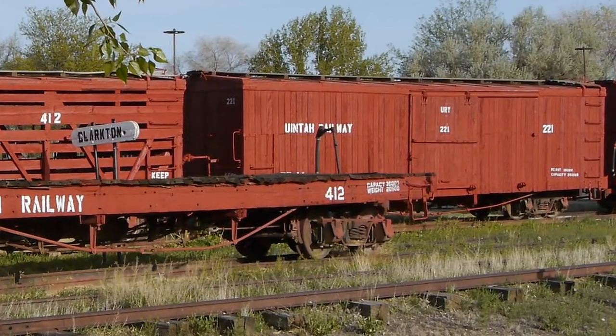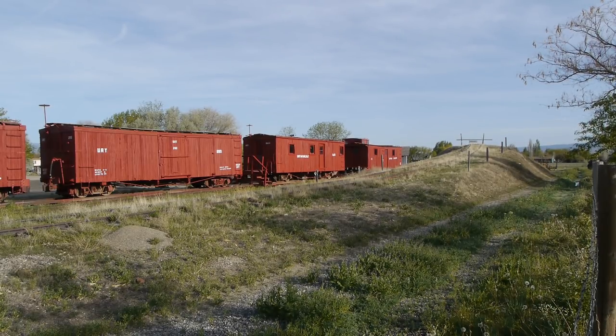They have a reasonable collection of stuff here — there's a little bit in Golden, Colorado, but mostly it's right here in Grand Junction.